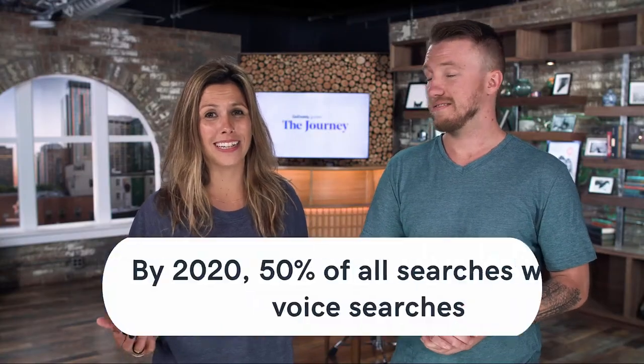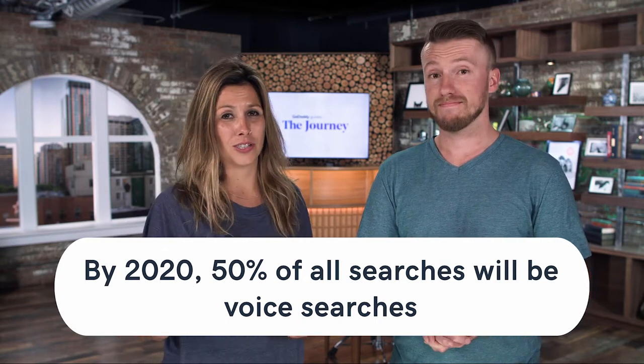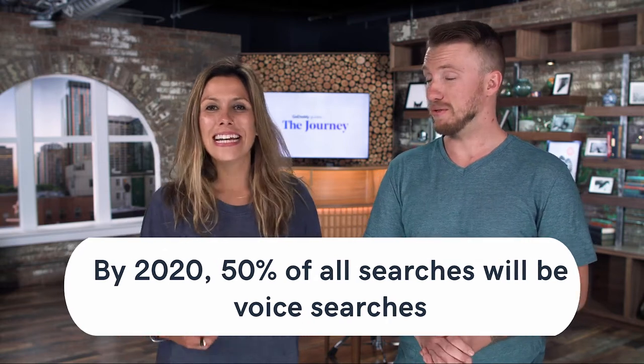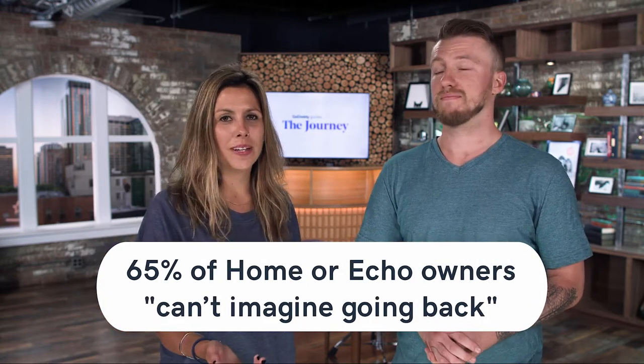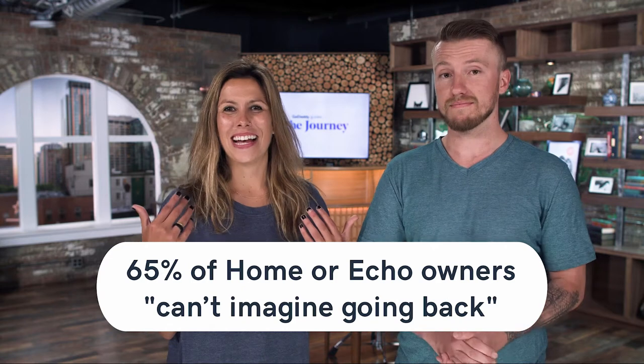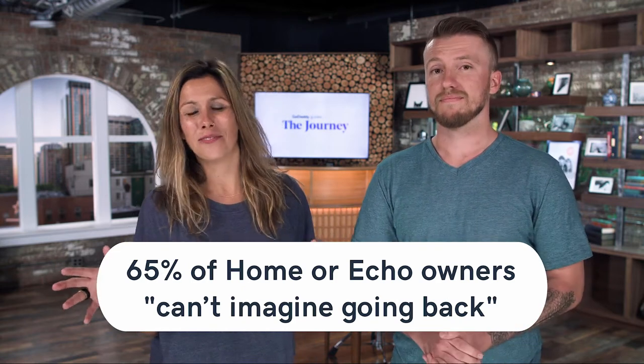Voice is everywhere, especially with the rise of home devices. By 2020, over 50% of all searches will be voice searches — that's really powerful. Also, 65% of people who have a Google Home or an Amazon Echo say they can never go back to life without them.